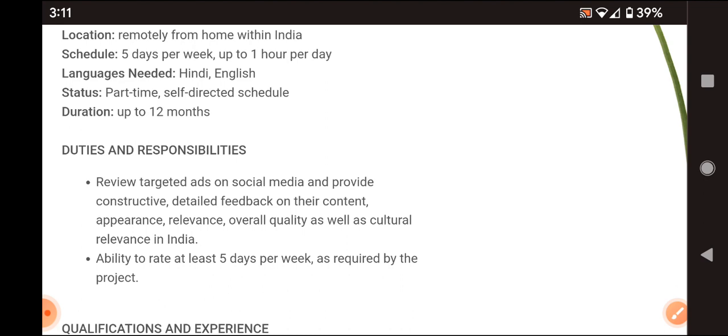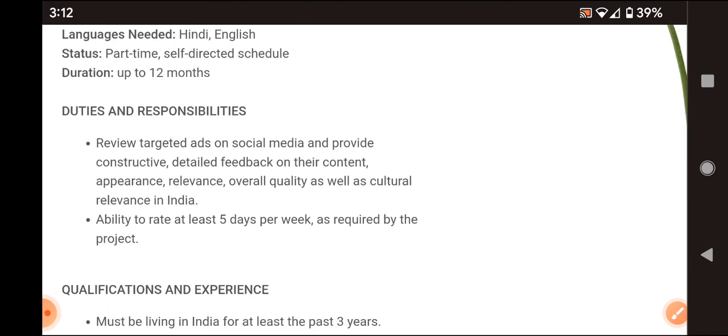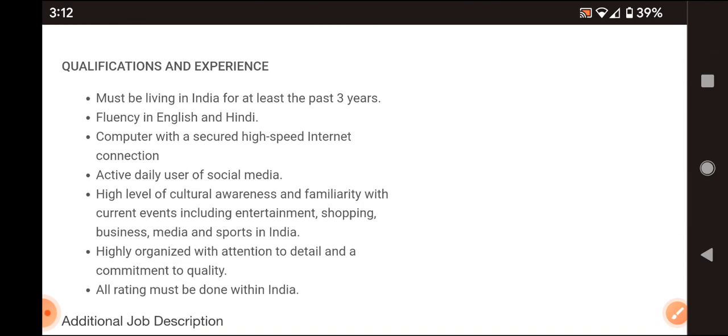Duties and responsibilities include reviewing targeted ads on social media. You need to provide constructive, detailed feedback on content, appearance, overall quality, and cultural relevance. You must be able to rate at least five days per week as required by the project.